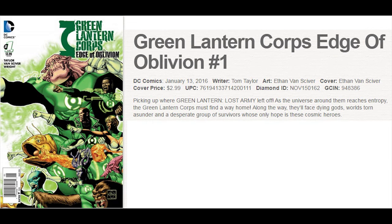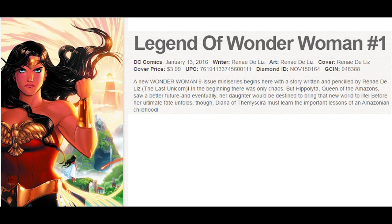Over at DC, Green Lantern Corps has a new miniseries called Edge of Oblivion, featuring all the other different Green Lanterns out there. And Wonder Woman also gets her own miniseries called Legend of Wonder Woman.